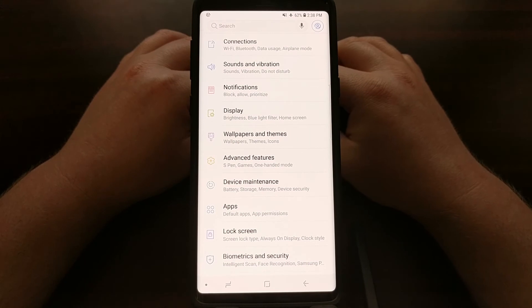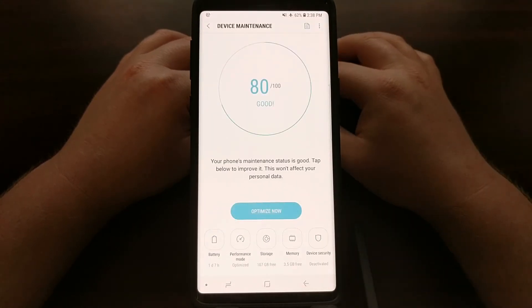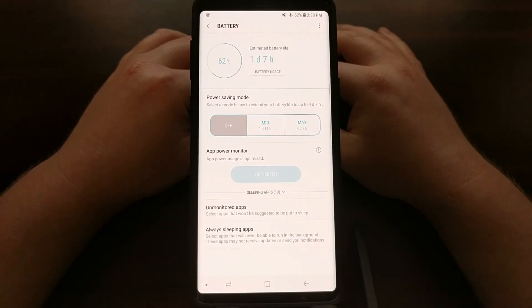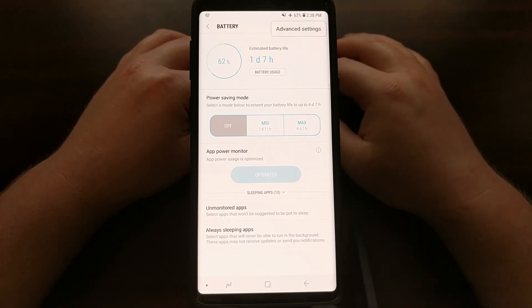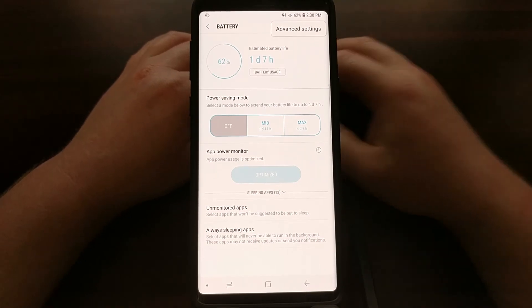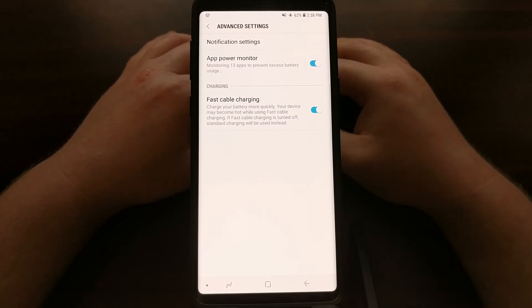We're going to open up the Settings application, tap on the Device Maintenance option, and then tap on the Battery option. From here, we're going to tap on the three-dot menu icon in the top right — Samsung is keeping this feature hidden — and then tap on the Advanced Settings option.